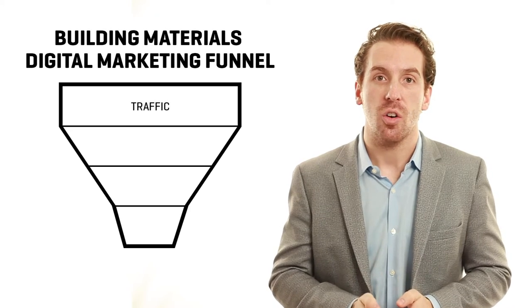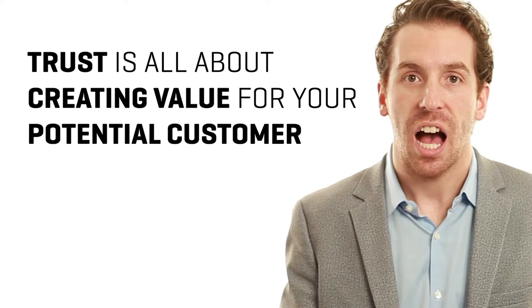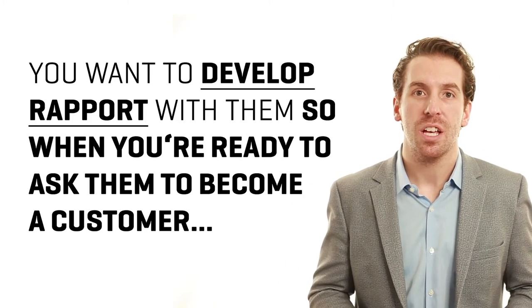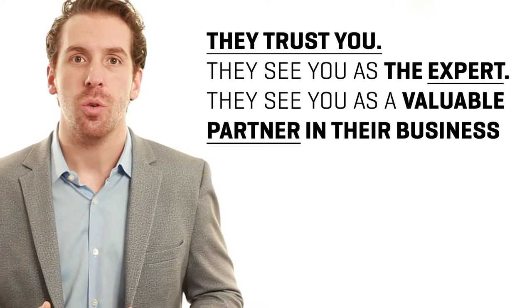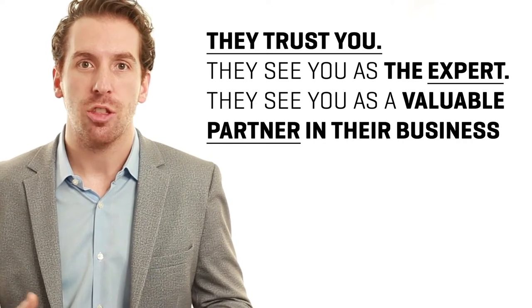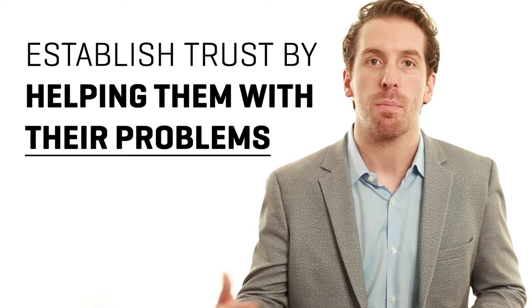The second milestone in the funnel is trust. Trust is all about creating value in the eyes of your potential customer. You want to develop rapport and goodwill with them so that when you are ready to ask them to become a customer, they trust you — they see you as the expert, they see you as a valuable partner in their business. You establish trust simply by helping them with their problems.